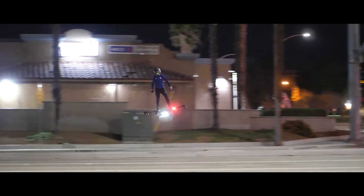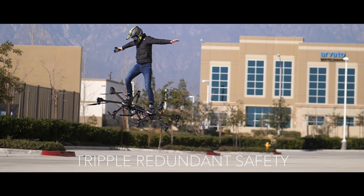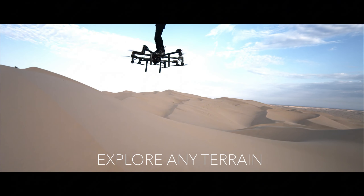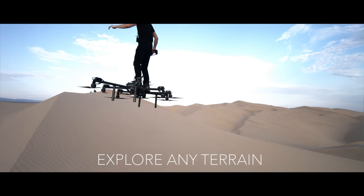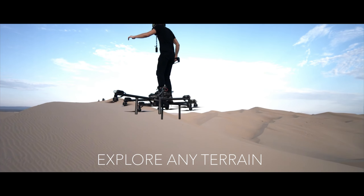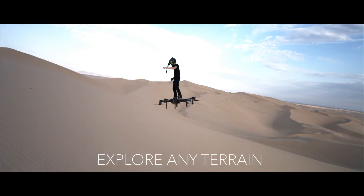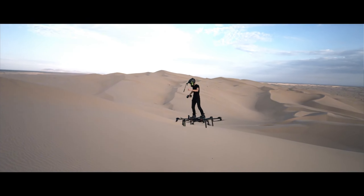Gone are the days of crowded airports and lengthy security lines. With the Sky Surfer, take off and land vertically from almost anywhere with a clear space. No pilot's license, no problem. The Sky Surfer's intuitive design and user-friendly controls make personal flight accessible to everyone. The Sky Surfer's electric motor hums quietly, leaving minimal noise pollution as you zip through the skies.